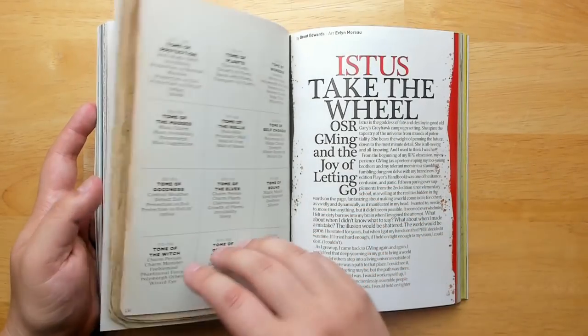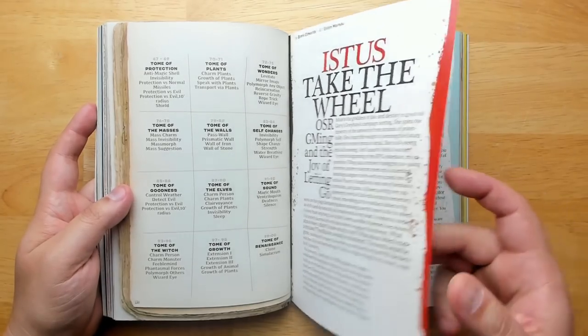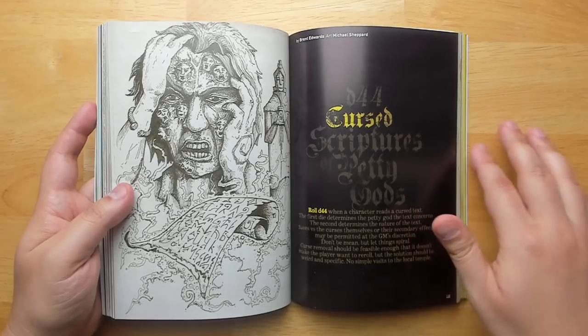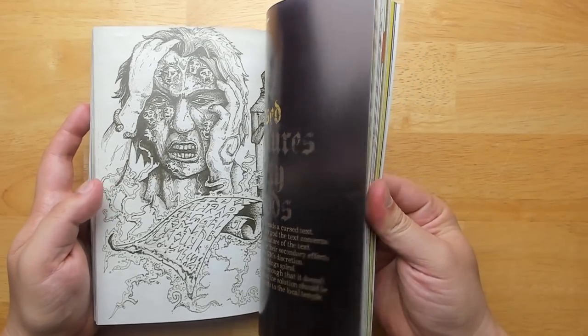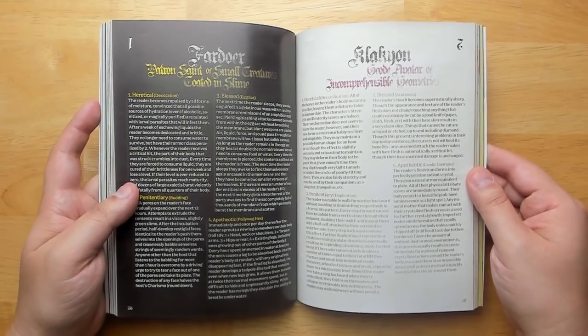There are 30 tomes of magic breaking up different types of magic into categories covering all the standard D&D spells. Then cursed scriptures of petty gods — weird gods and the little scriptures attached to them, good for worldbuilding or making your clerics a little bit creepier.